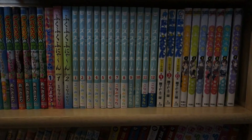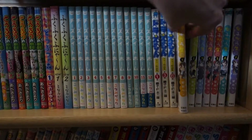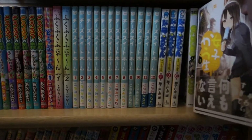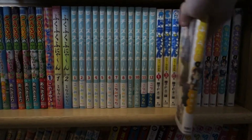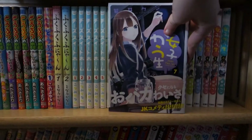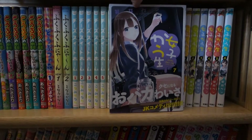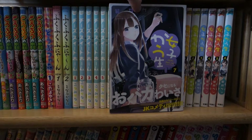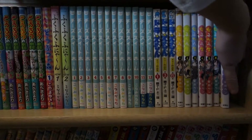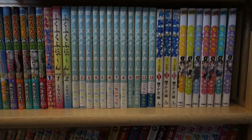And then last up here I have Joshi Kousei, Volume 1 and Volume 7. This is not up to date — I'm currently about two volumes behind. I do plan on getting the rest of this series in my next Amazon Japan order, which will hopefully be soon. So that completes this row.